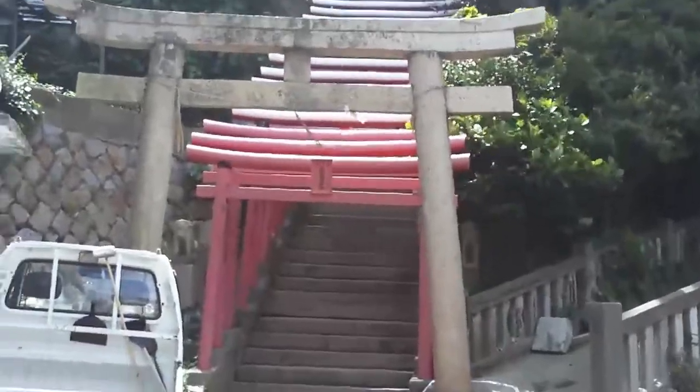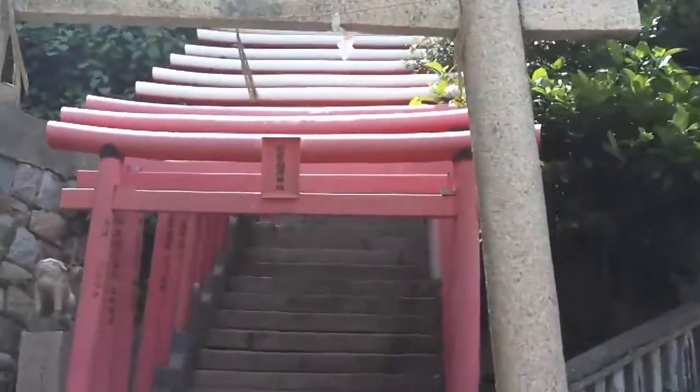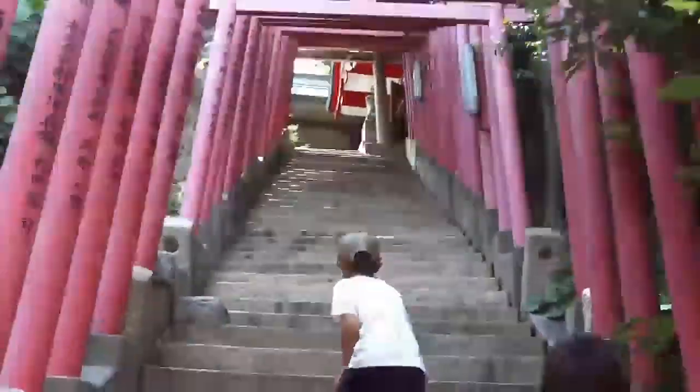Stumbled across this — that's a lot of torii for one staircase. Goes all the way up. Let's see what's at the top.